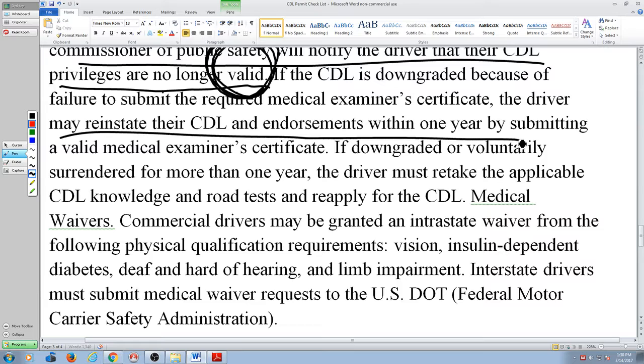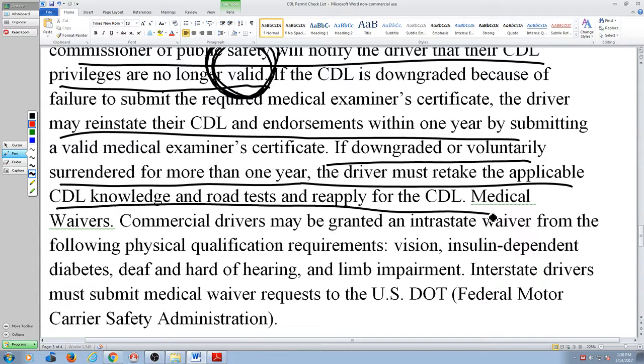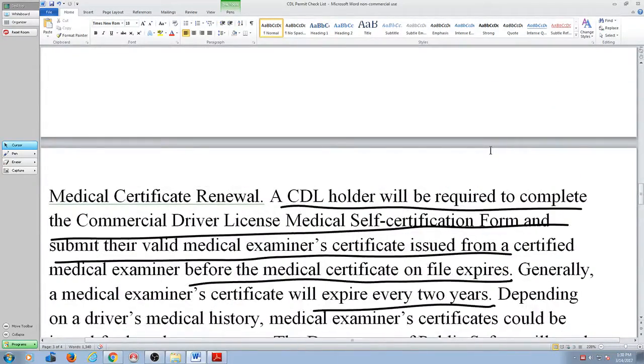That's why they send it 60 days before. If you don't respond, you lose your CDL. If you don't respond and send in a completed medical certification form, they take your CDL away. You may reinstate it within a year. If downgraded or voluntarily surrendered for more than a year, the driver must retake the applicable knowledge and road test to reapply for the CDL.